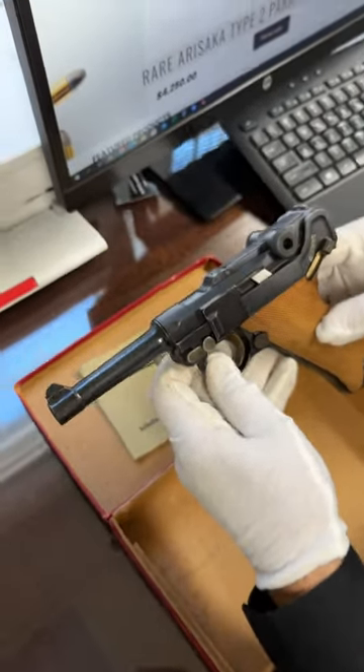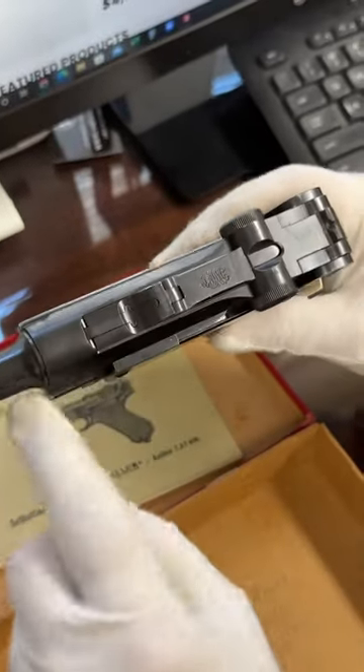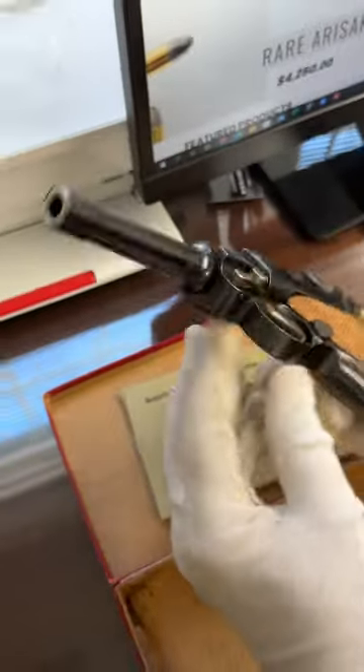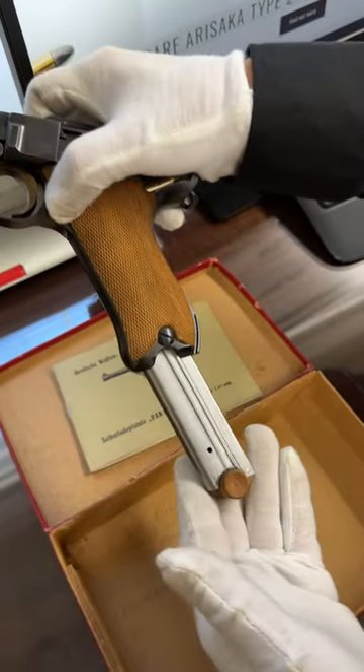And there's the gun itself. It's got a commercial proof. DWM was the factory. There's no date because the commercial guns weren't dated. And here's the magazine that goes with it.